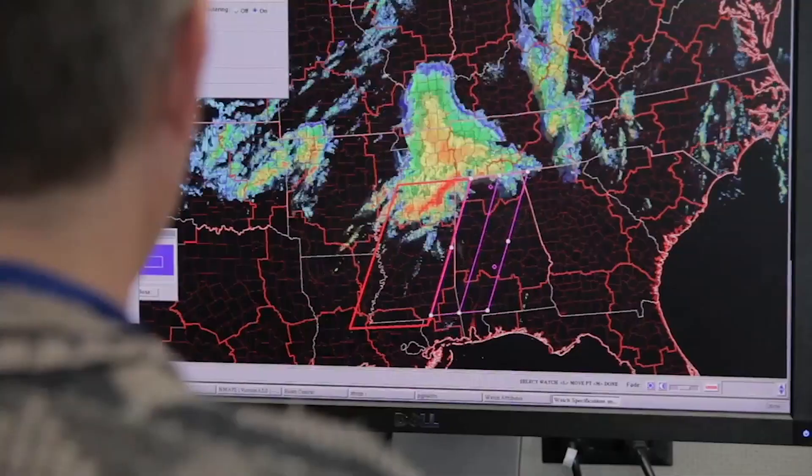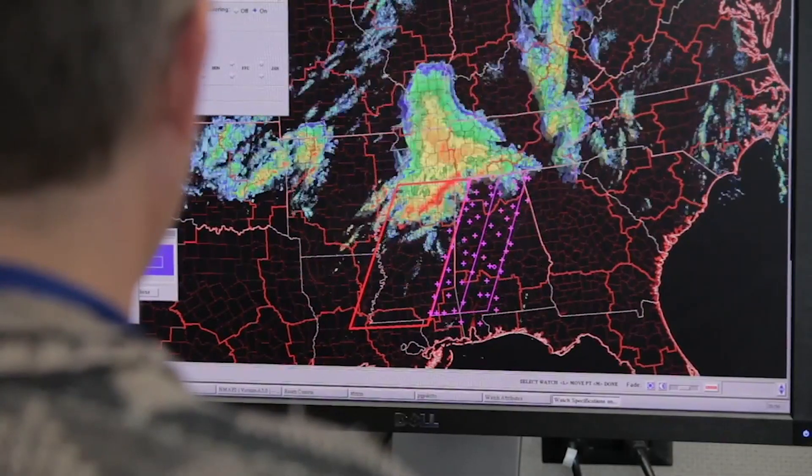The Satellite Operations Facility is the center of the universe for the work we do. We basically control all of our satellites from this location. It's so important because if you're trying to get out of the way of a hurricane or you're trying to predict what tornadic activity would look like over the middle of the United States, that's so important.